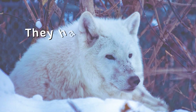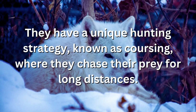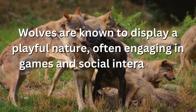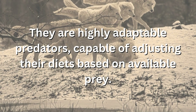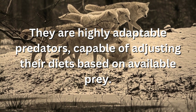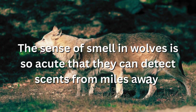Wolves have a unique hunting strategy known as coursing, where they chase their prey for long distances. They are known to display a playful nature, often engaging in games and social interactions with pack members. Wolves are highly adaptable predators capable of adjusting their diets based on available prey. Their sense of smell is so acute that they can detect scents from miles away.